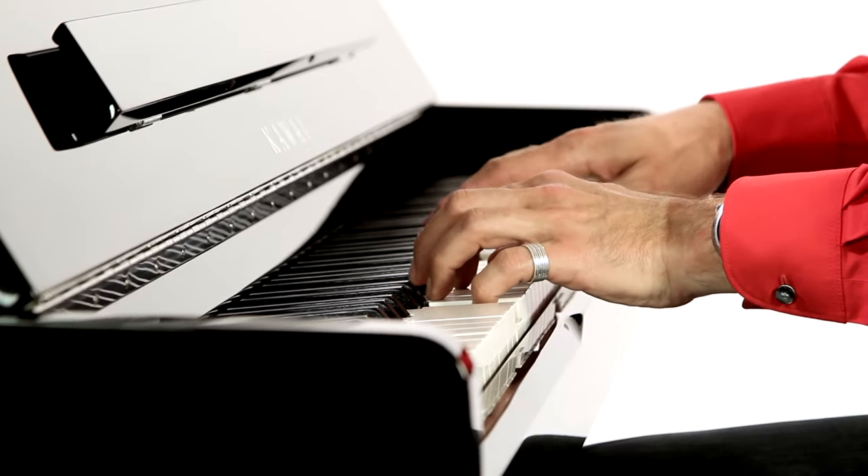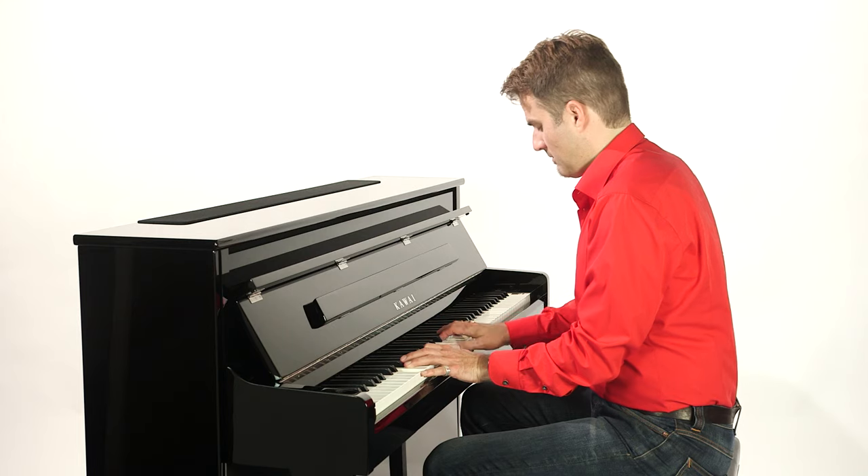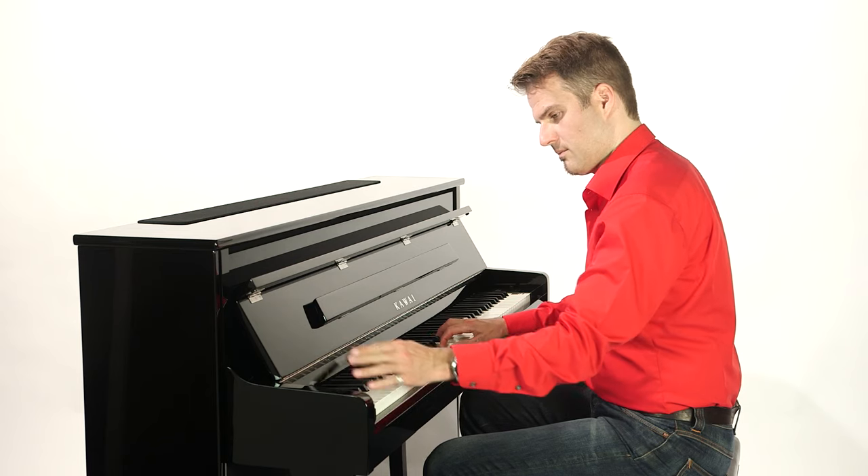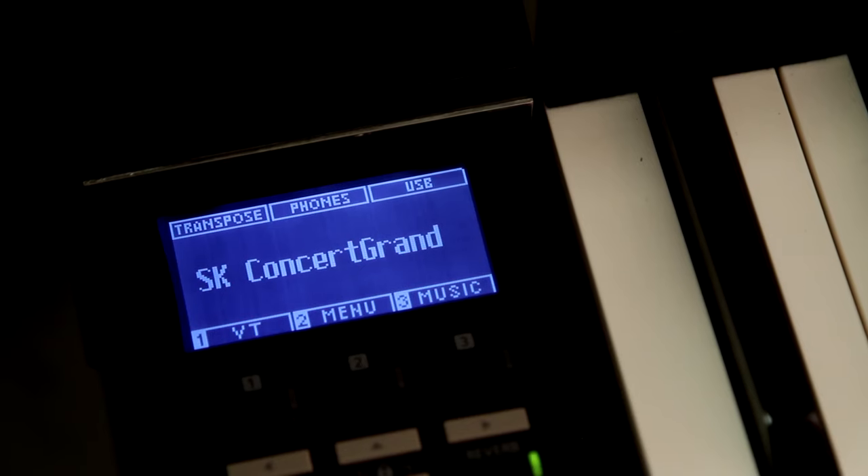The sounds reproduced through the CS11 come from the legendary Shigiru Kawai EX, the Kawai EX, the SK5, and the K60 pianos.